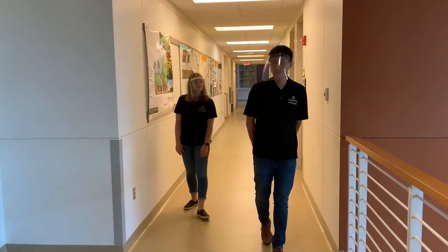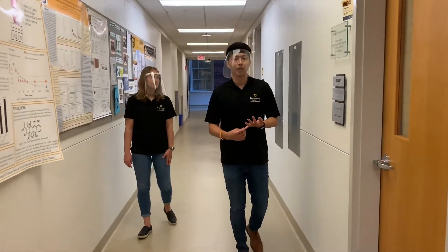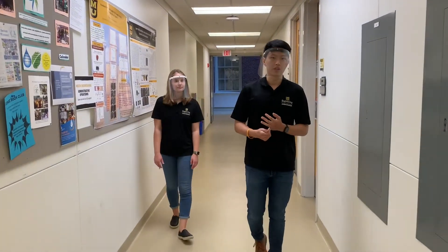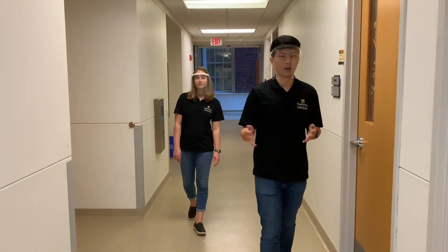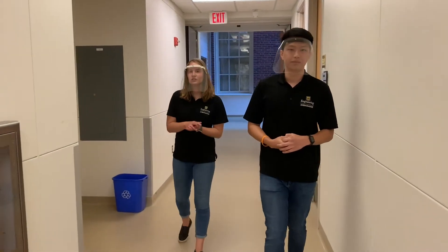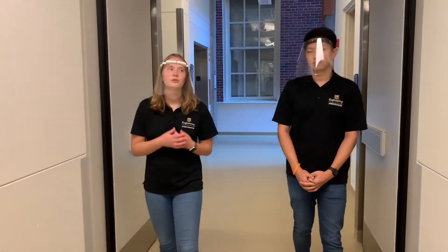We're in one of the engineering department buildings. As you walk down the hallway, you can see a lot of doors — these are lab spaces and offices for professors. A great thing about Mizzou Engineering is that all professors are required to have office hours for their classes. This is where they leave the office doors open so any student can come in and ask questions about their lecture, homework, exams, anything like that. Personally, a lot of my professors are holding office hours over Zoom nowadays instead of face-to-face, just as an added precaution. But you can still really tell that these professors care about you and about your success here at the college.